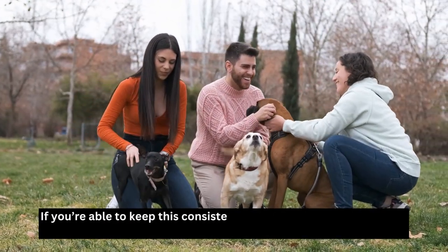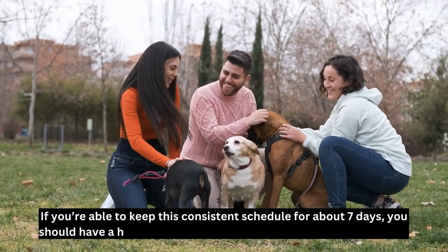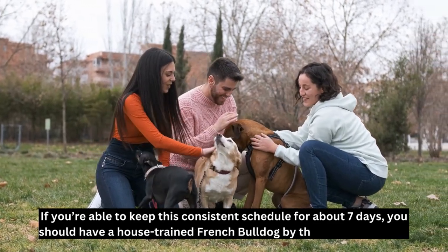If you're able to keep this consistent schedule for about 7 days, you should have a house-trained French bulldog by the end of the week.